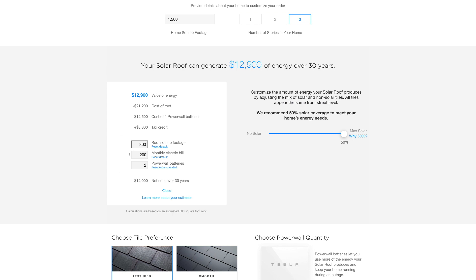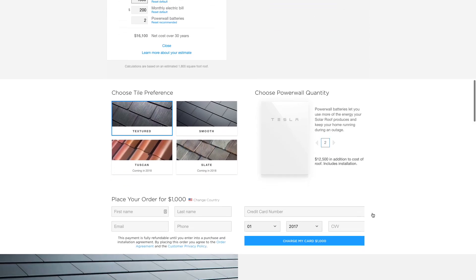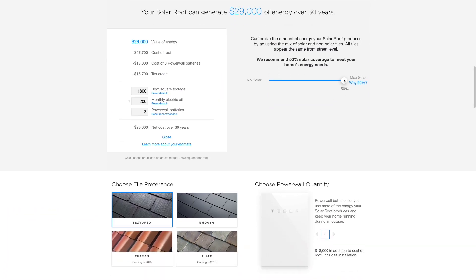But, says Tesla, that's okay because over the next thirty years it expects the system to generate an equivalent of eleven thousand two hundred dollars worth of electricity. Take that away from the total cost of installation, and it suggests that the solar roof will cost me just seven thousand seven hundred dollars over the next thirty years — equivalent to just under forty dollars per month at four point five percent.